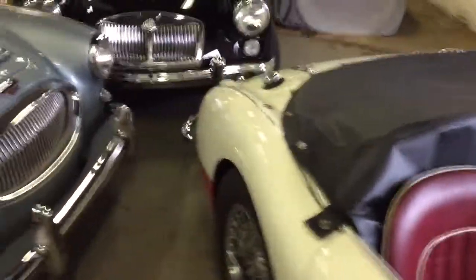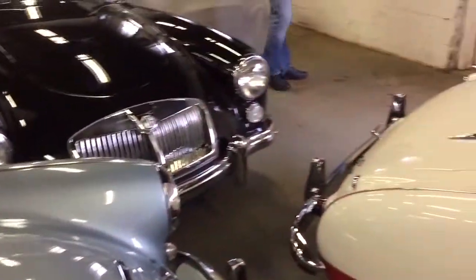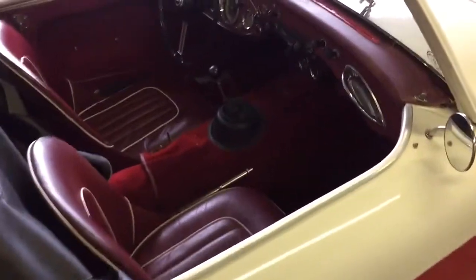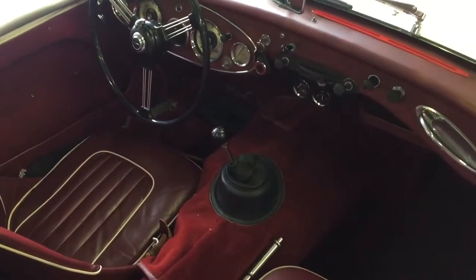Hey from BugEyeGuy. This is my Big Helio BJ8, my 62 MGA, and this one is a 60 BT7. I just wanted to share with you what we're about to do — it's a bit of an interior makeover.